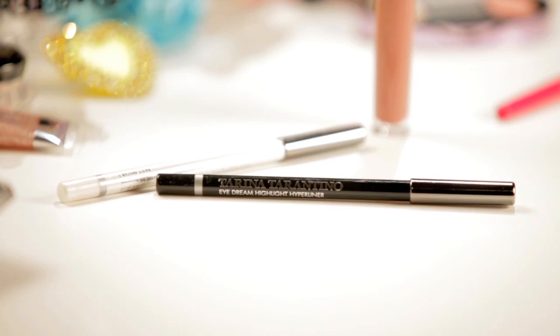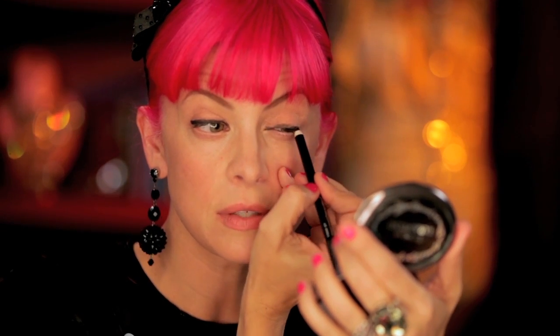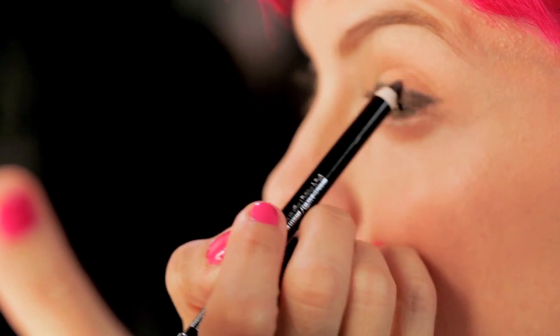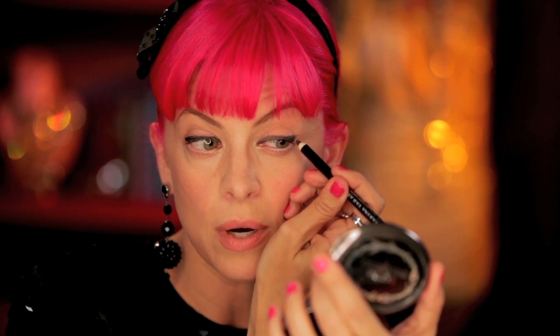So what I'm gonna do to start is use my Tommy Jet eyeliner. I'm going to begin on the inner corner of my eye and line towards the center. I like my eyeliner as close to the lash line as possible. Don't worry if it's not perfect because we're gonna smudge it out later. On the outer corner of my eye I like to wing it up a little bit. I formulated this liner to last all day and the best part — it's waterproof, which means you can also use it in your waterline.